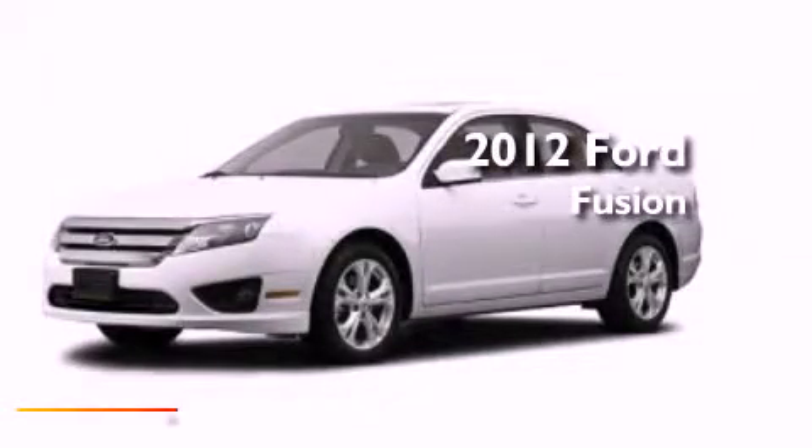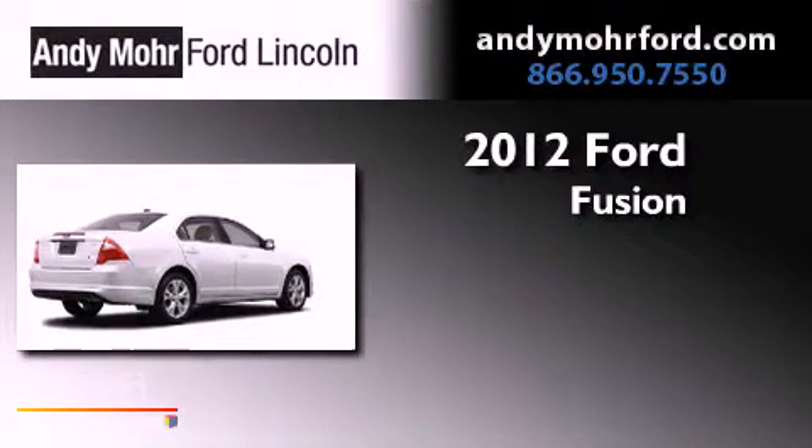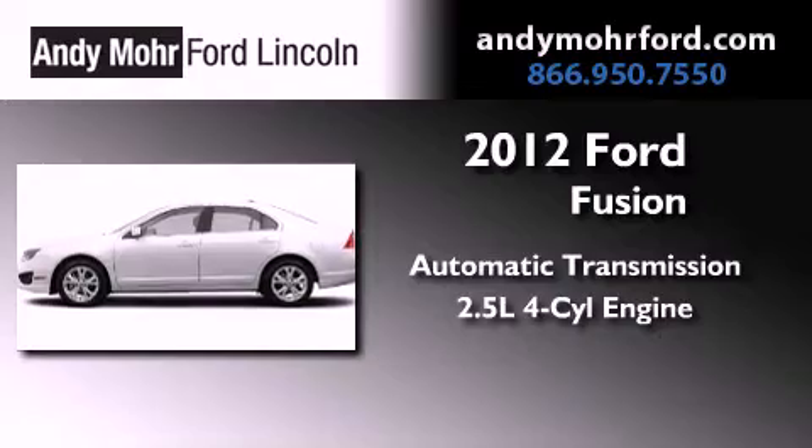This is a brand new 2012 Ford Fusion. This four-door sedan has an automatic transmission and an inline four-cylinder engine.